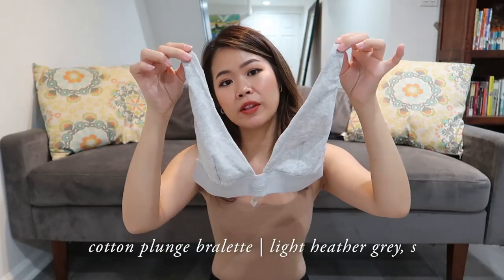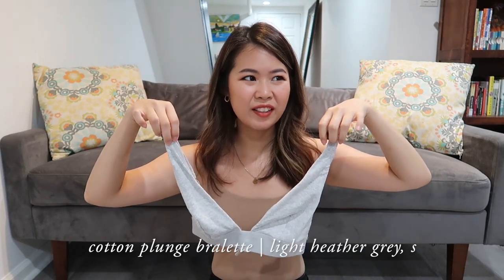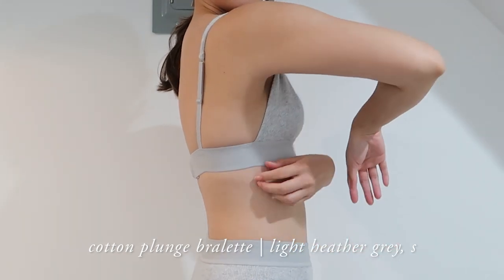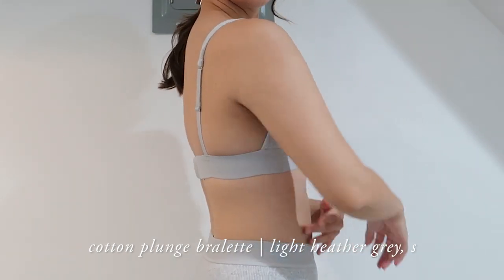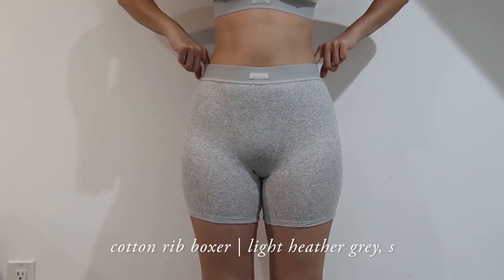If you ask me what my favourite piece from Skims is, I really cannot choose because I love them all. I would say the same for this cotton rib plunge bralette. It looks saggy but when you wear it, it makes my boobs look really pretty. This bralette is super comfortable to wear at home — enough support without wires and bra straps digging into your shoulders. And to match with that, I got the cotton rib boxers.